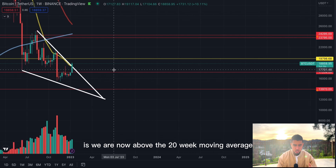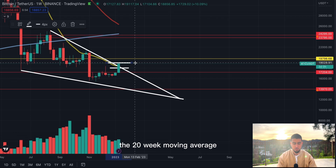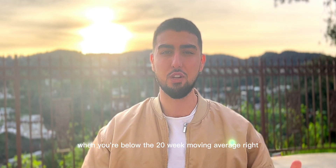This means institutions are leading this move to the upside for Bitcoin right now — up over 5% as I record this video, with a candle high of $19,100. What's also significant is we are now above the 20-week moving average.